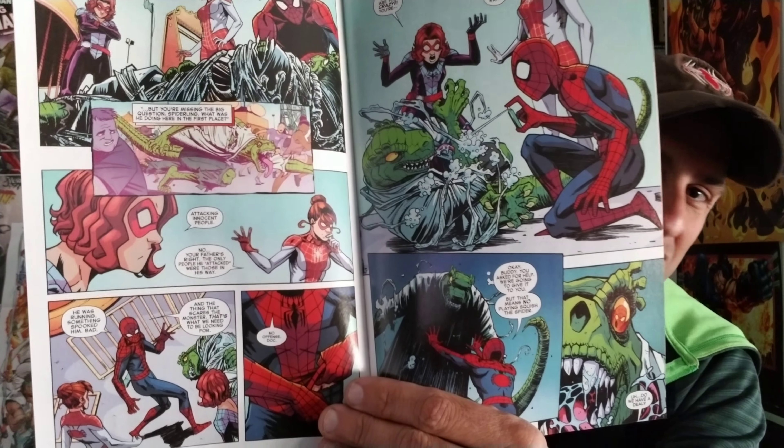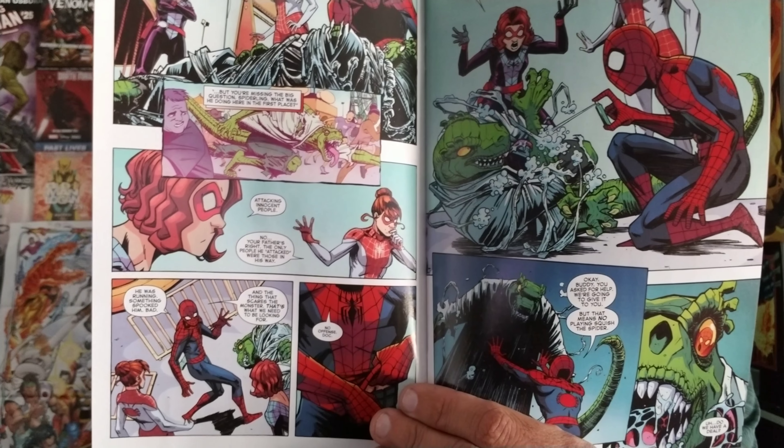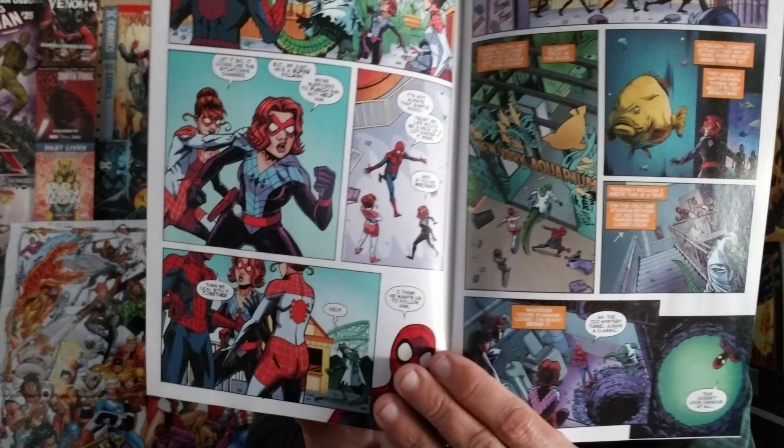Next, Amazing Spider-Man: Renew Your Vows issue number 15. The cover says 'Do Not Feed the Freaks' — they're in like an animal cage, part of a circus, still dealing with the Lizard. This story arc has been going on for three issues now. The artwork isn't my favorite since Stegman left, but I love Annie May in this book and how Peter's trying to hold on to his little girl. So this is issue number 15.